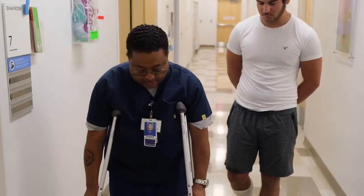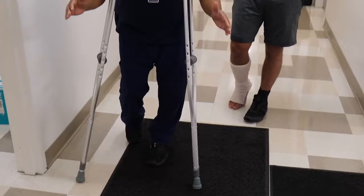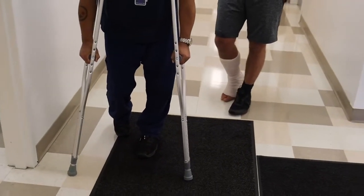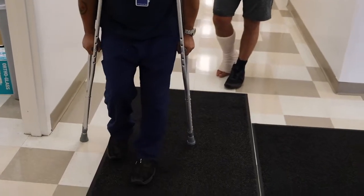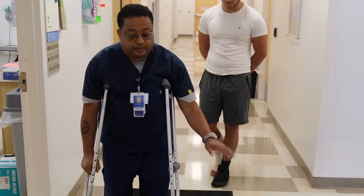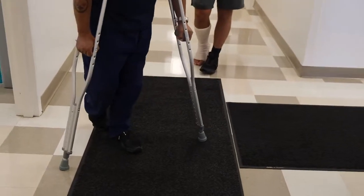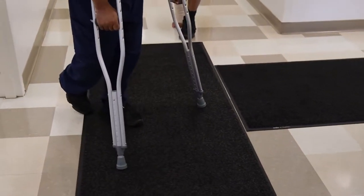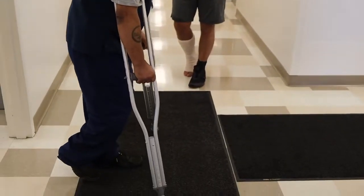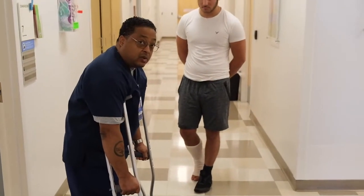Again, a good twelve inches off of the good foot, shoulder length apart — they grab the crutches, put their arms into the weight of the crutch, come through, and stop. Now if they want to turn, for instance to the left, you want to have them move the left crutch, pivot, then the right crutch, and pivot again. They do not take both crutches off the ground — one crutch has to be on the ground at all times.